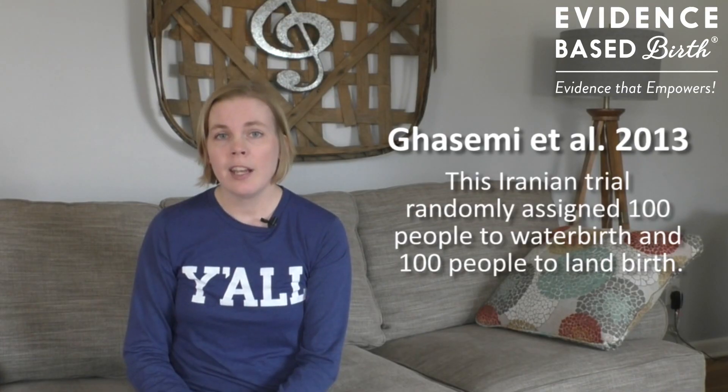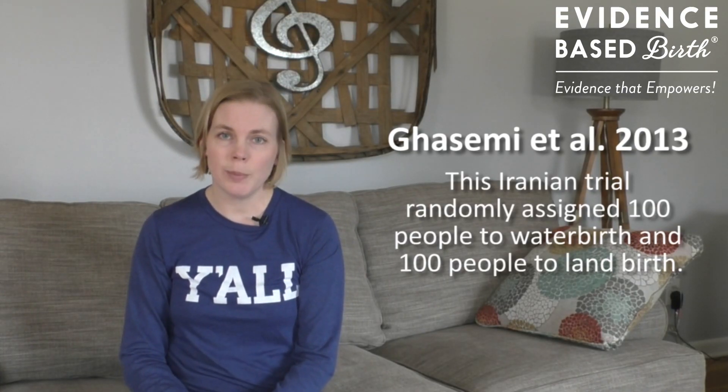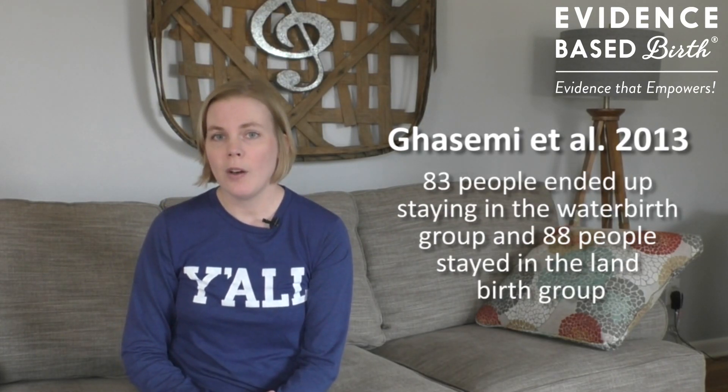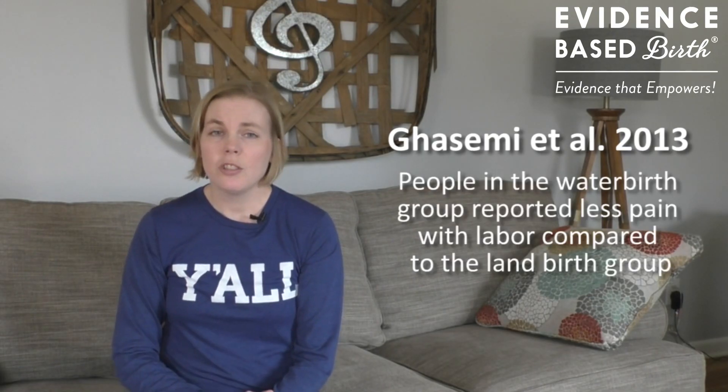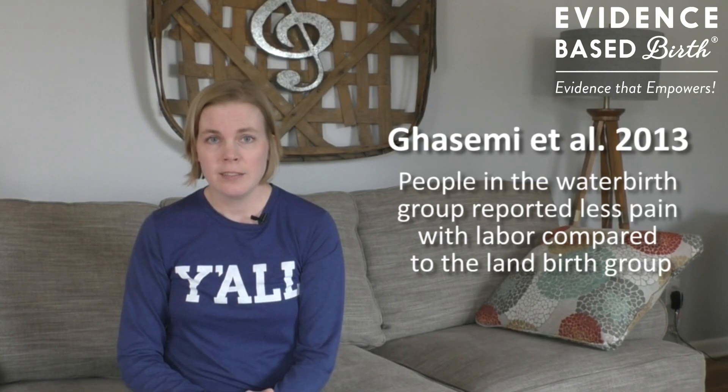The largest randomized controlled trial on water birth was published in 2013. This study took place in Iran with 100 people in the water birth group and 100 in the land birth group. In the end, 83 people ended up staying in the water and 88 had a birth on land. The study was published in Persian, but thanks to volunteer translators, the researchers found that people in the water birth group reported less pain, though they didn't give details on how pain was measured.